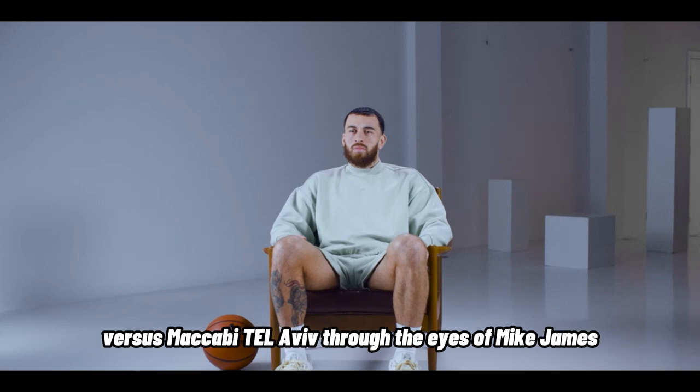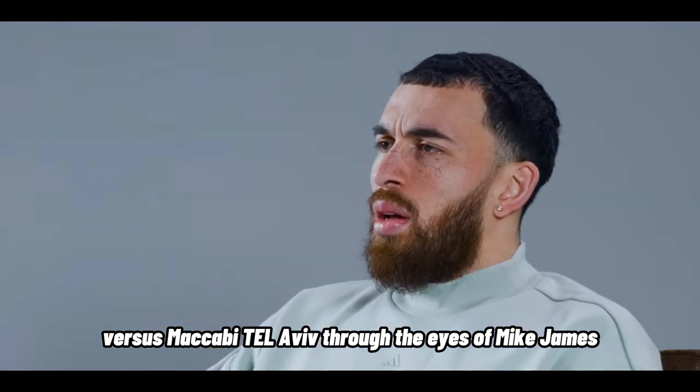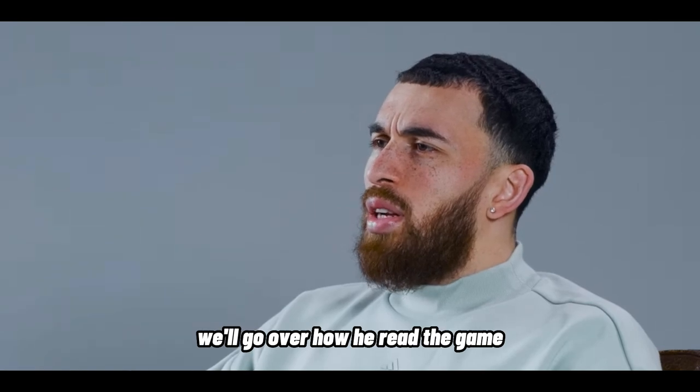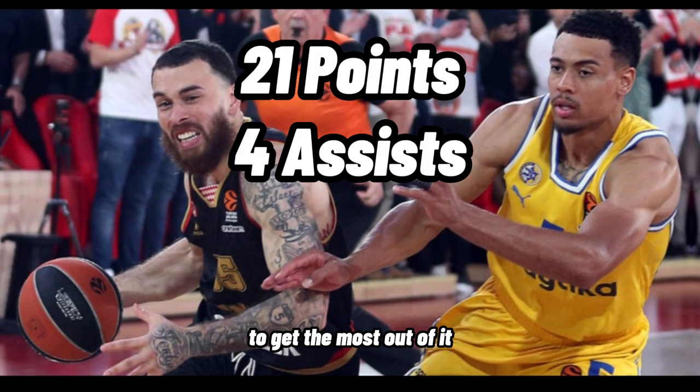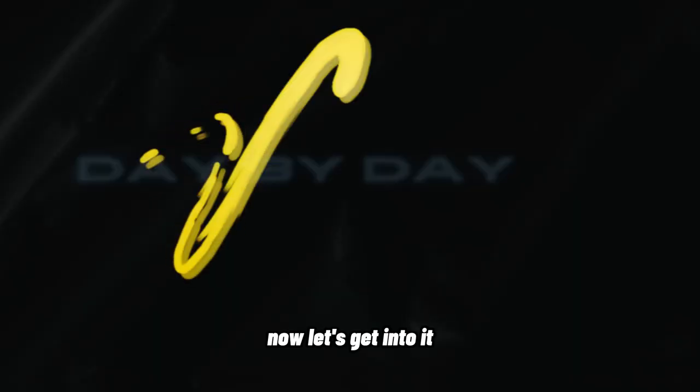Today we're going to look at game five of Monaco versus Maccabi Tel Aviv through the eyes of Mike James. We'll go over how he read the game and led Monaco to the final four. Watch this until the end to get the most out of it and improve your basketball IQ. Now let's get into it.